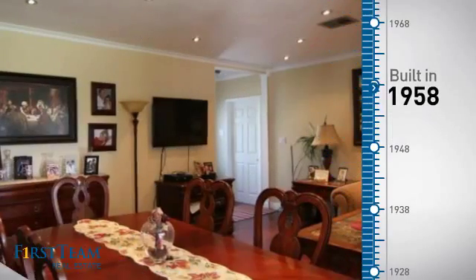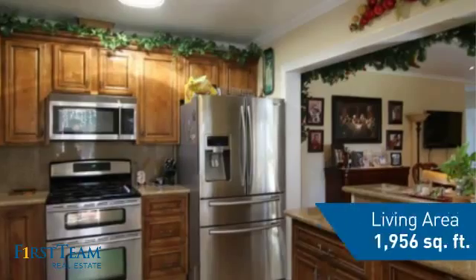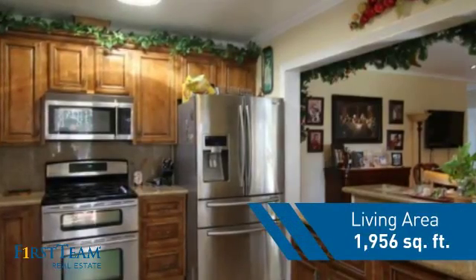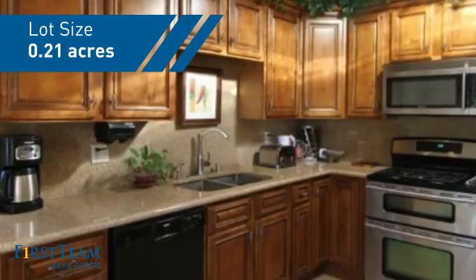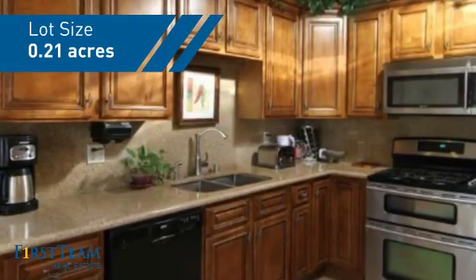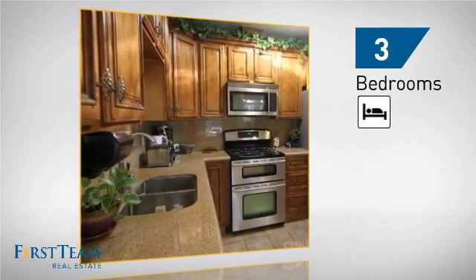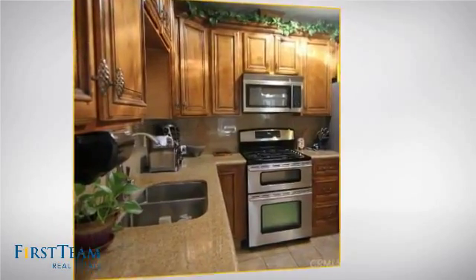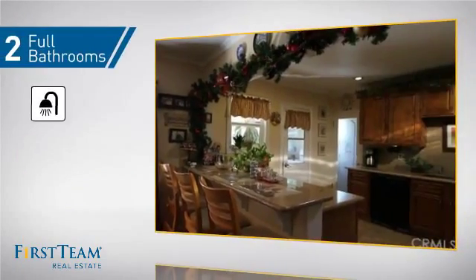This property was built in the late 50s and features over 1,900 square feet of space, giving you a spacious layout to play host or kick back and relax after a long day. Inside you'll find three bedrooms so everyone has a private space to come home to, as well as two full bathrooms.